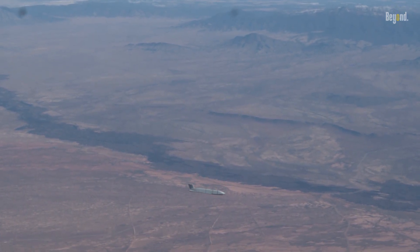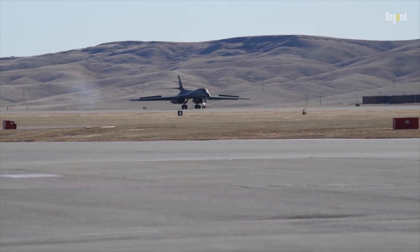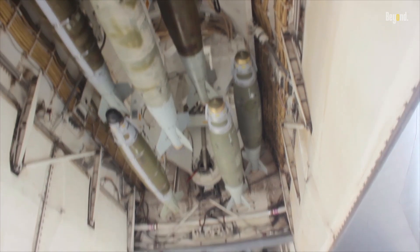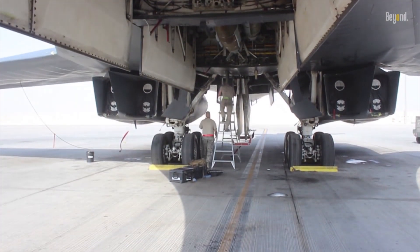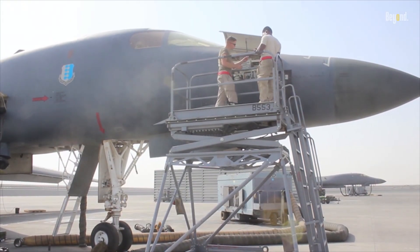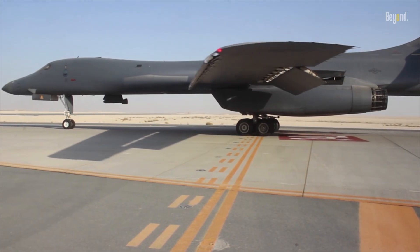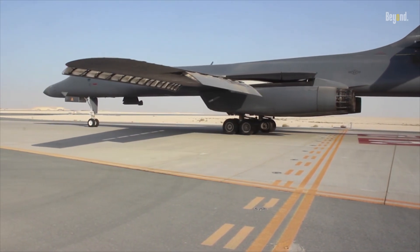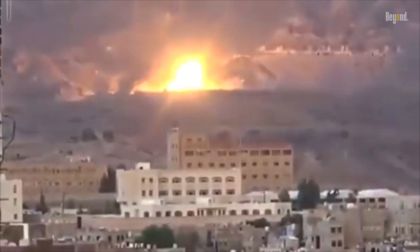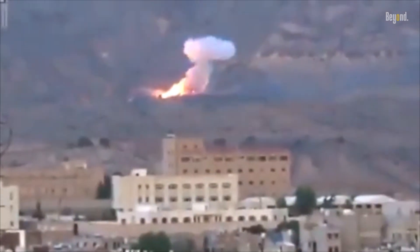The B-1 bomber also has the capability to carry nuclear weapons — a chilling thought. When it comes to delivering a punch that can change the course of a conflict, the B-1 is up there with the best. Thanks to its advanced radar and targeting systems, the B-1 can accurately deliver its payload with precision that's hard to match. Whether it's a surgical strike on a high-value target or carpet bombing an enemy's front line, the B-1 does it with an accuracy that's almost uncanny.